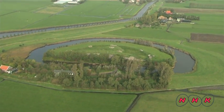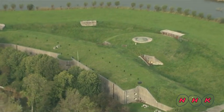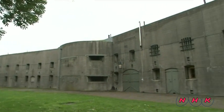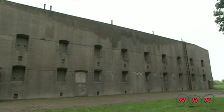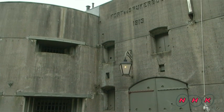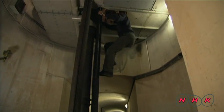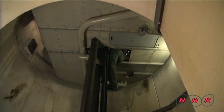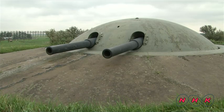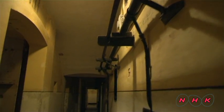In an area of pasture land some 15 kilometres from the centre of Amsterdam is a uniquely shaped fortress. It's Fort Spijkboer, which was completed in 1913. At that time the Netherlands was under constant threat of invasion from Germany. The most advanced artillery pieces of the day were installed deep inside the fortress. The cannons can be rotated 360 degrees; their firing range was between 2 and 3 kilometres.